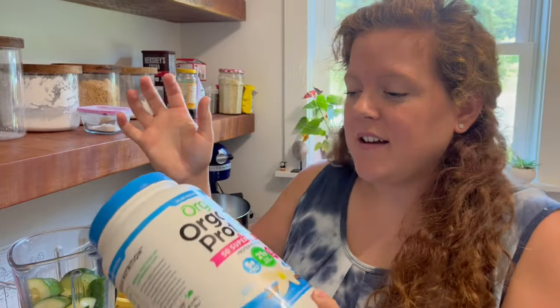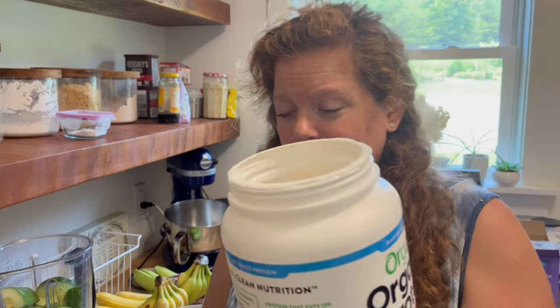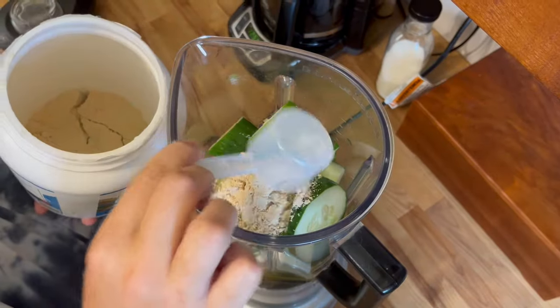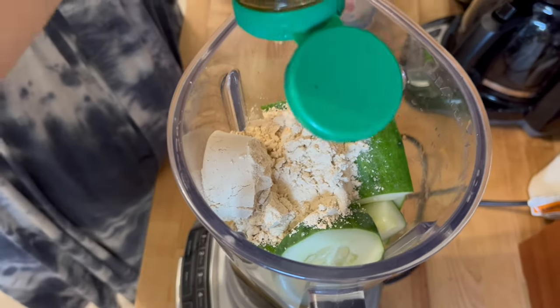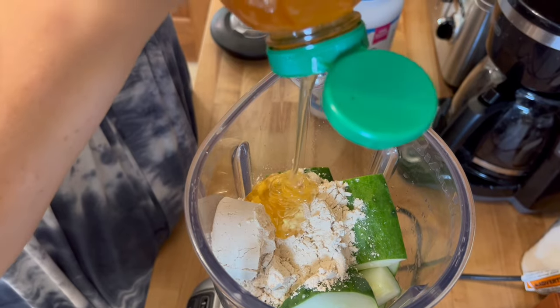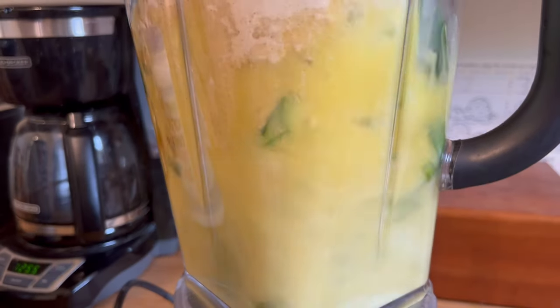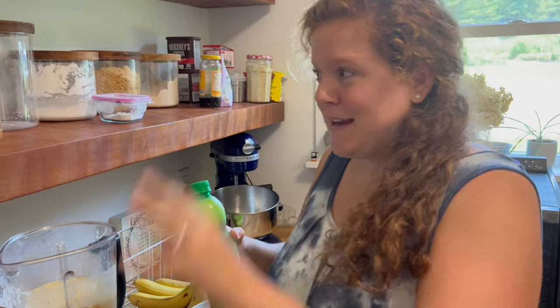We've been using this Orgain Vanilla Protein Powder — we get it from Costco and it typically goes on sale every once in a while for about eight dollars off a tub. We also like to add some honey; this honey is actually from my uncle's honeybees, just put into a Costco squeeze container for easy use. I like to blend the cucumber with the protein powder and honey first before adding the frozen ingredients, because sometimes the honey will freeze onto the frozen fruit and make it harder to blend.